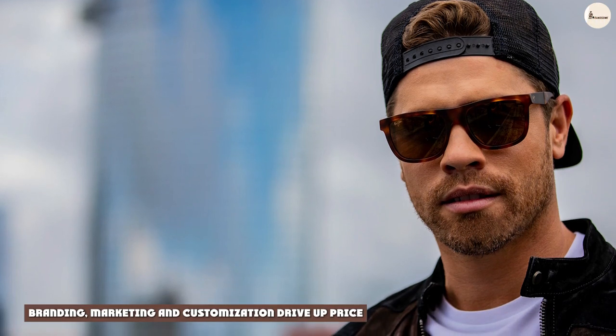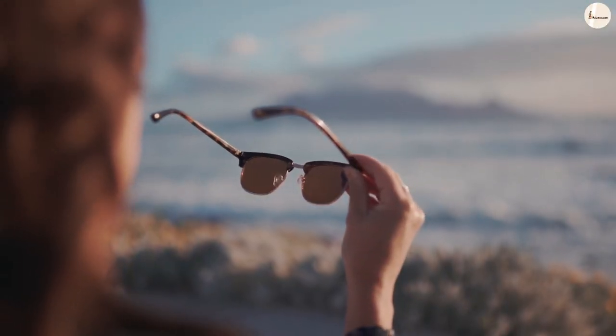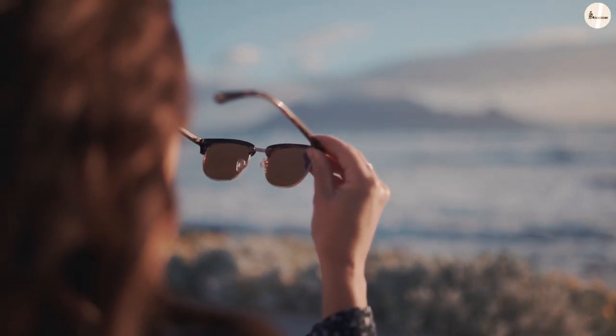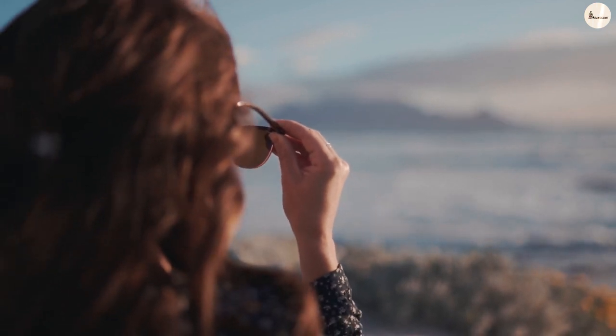Branding, marketing, and customization drive up price. When it comes to glasses and sunglasses, a higher price tag does not necessarily mean you're getting a better product. So long as the glasses or sunglasses meet your particular needs and offer protection from potential sun damage, the price has relatively little to do with the quality of the product.